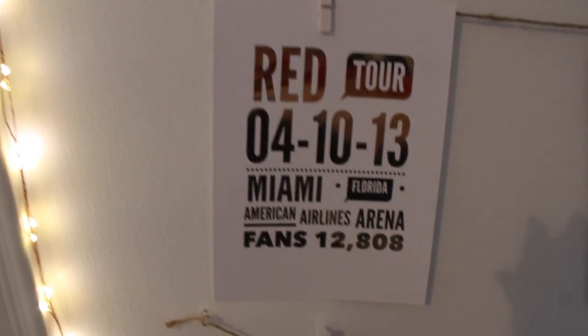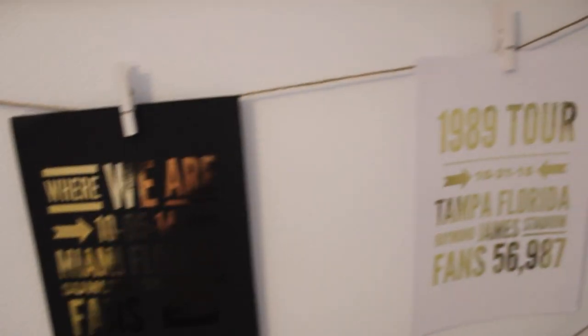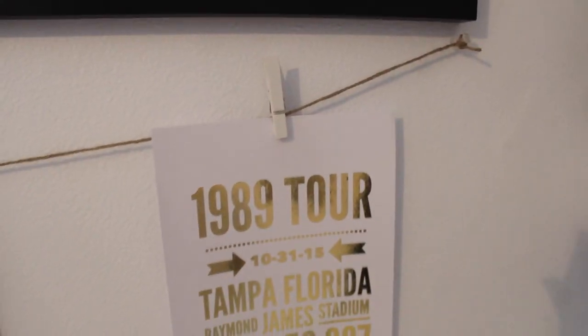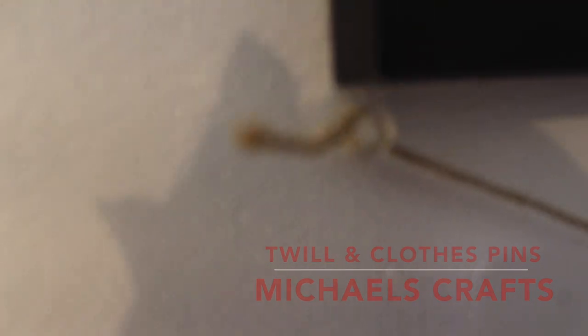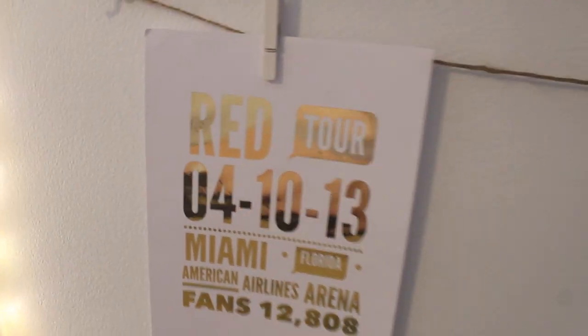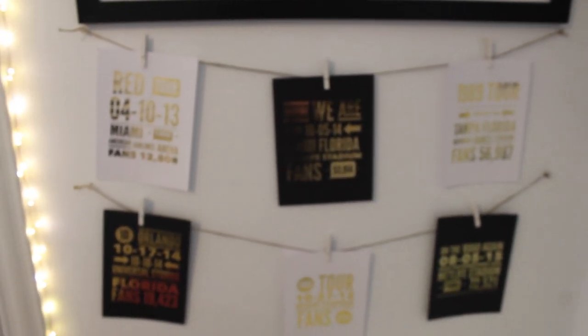These prints were mailed to me by One Reflection from their store. I hung them up on my wall using twill from Michael's craft store, and the clothespins are from Michael's as well. I tied them to the end of a pushpin and put them in my wall, then just hung them up like so. I thought it looked really neat.